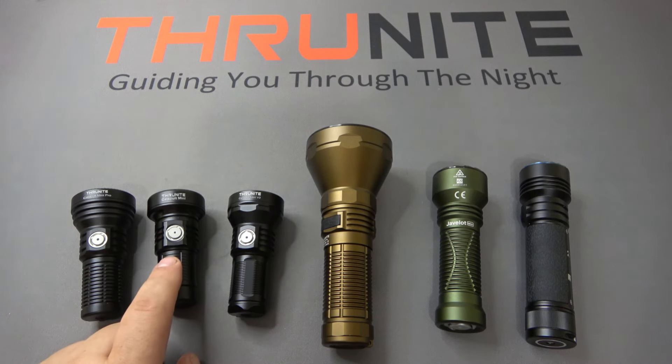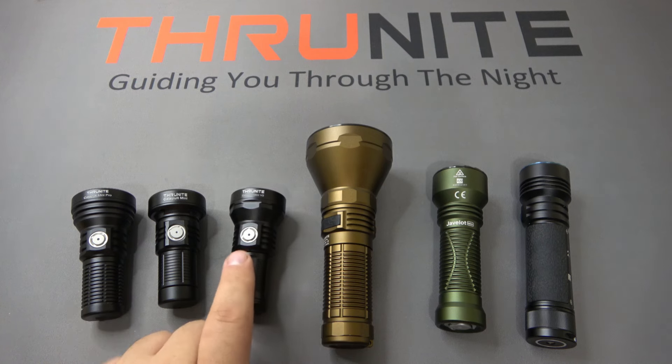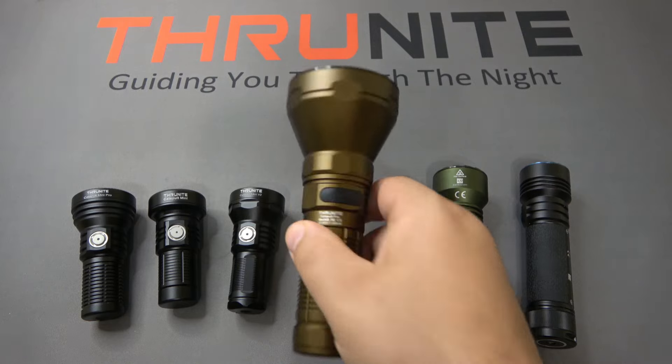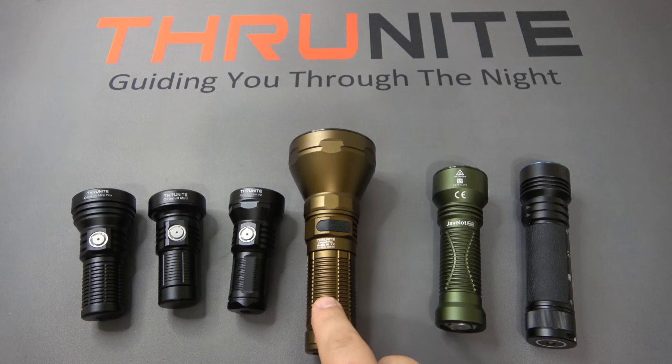The Thrunite Catapult Mini V2 is also $39.99, just like the Pro, and puts out 1,108 lumens. Then we have the big boy on the table: the Catapult Pro, currently $69.99, which puts out 2,713 lumens.